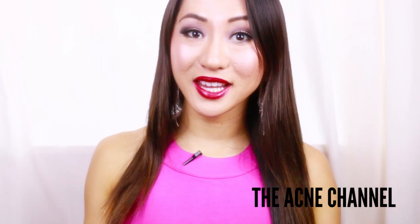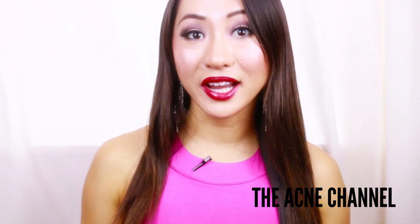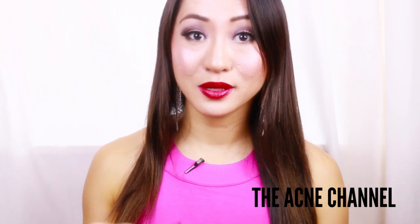Hello Perfect Beauties, my name is Daisy and welcome to the Acne Channel, where I make videos about acne every Tuesday to Saturday, so don't forget to subscribe.